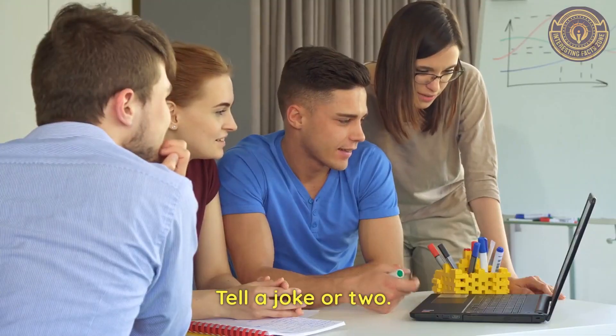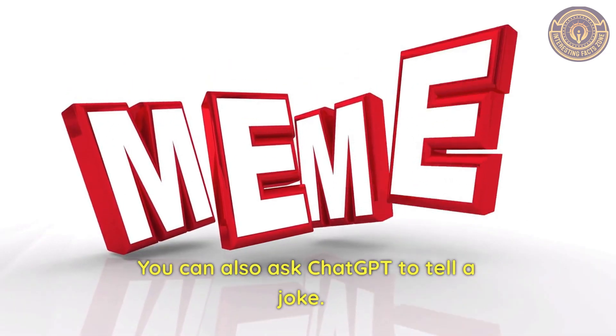Tell a joke or two. You can also ask ChatGPT to tell a joke.